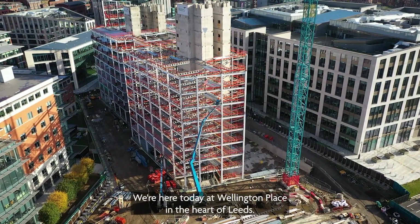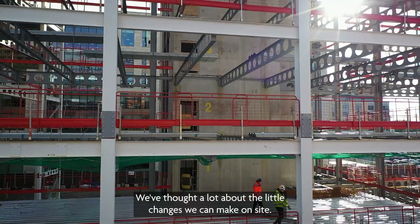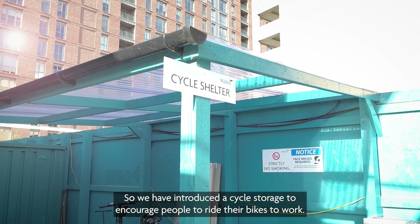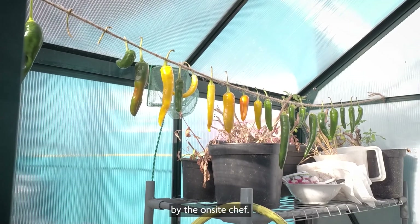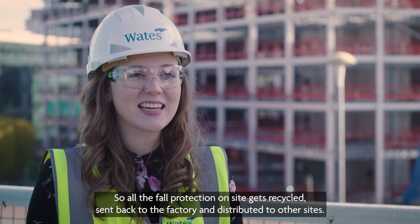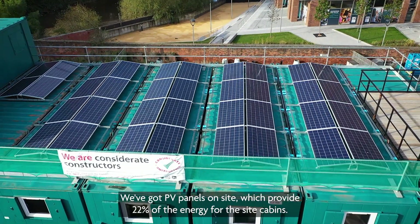We're here today at Wellington Place in the heart of Leeds, currently working on 11 and 12 Wellington Place, which is set to be the most sustainable building in Yorkshire. We've thought a lot about the little changes we can make on site — we have introduced cycle storage to encourage people to ride their bikes to work, and we also have a pond on site which is powered by a solar panel. We have a greenhouse where we grow various fruits and vegetables used by the on-site chef. We are looking at closed loop recycling, so all the floor protection on site gets recycled and sent back to the factory and distributed to other sites.